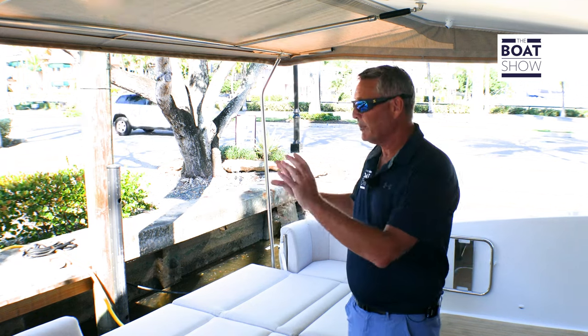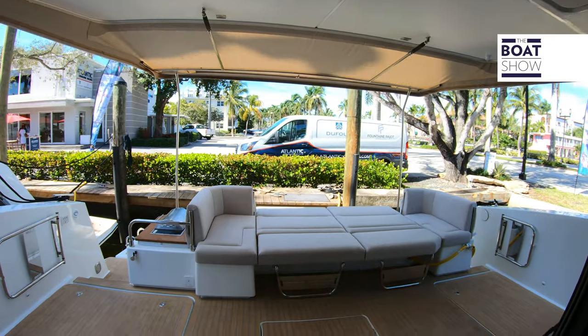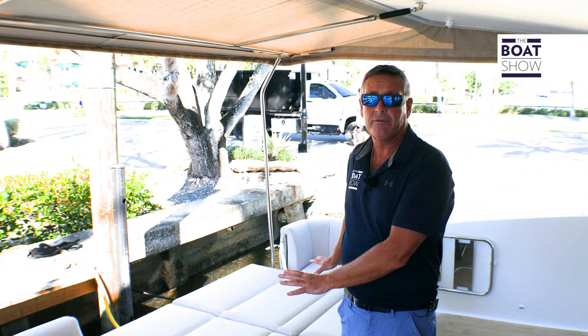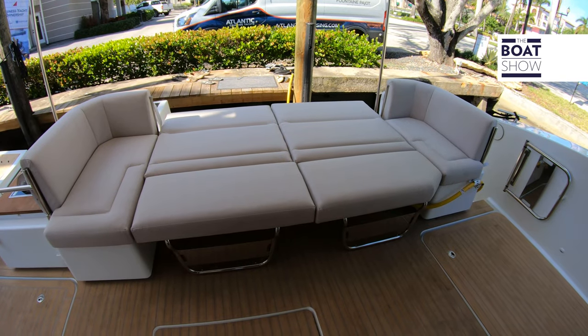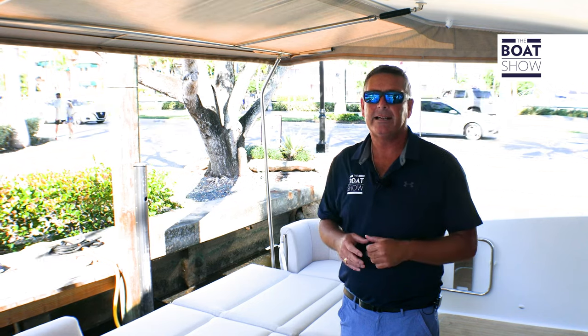This is where the good times are going to roll on this vessel. We have a platform in the back with easy access up to the back cockpit area. We have a Kenyon grill and then this beautiful convertible sofa — it can be a forward-facing lounger, a rear-facing lounger, or fully open for the sun. Down here we have faux teak, which is super comfortable and great on your feet.